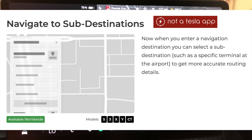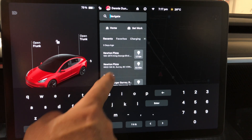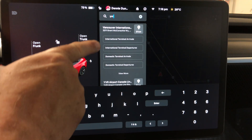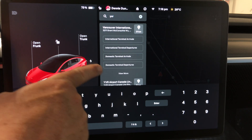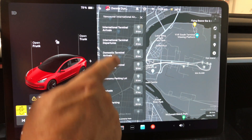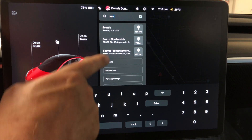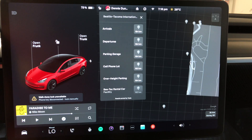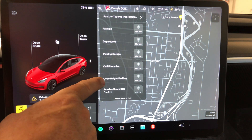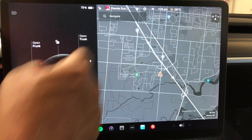Navigate to sub-destinations: you can now enter a navigation destination and get a sub-menu. For example, YVR (Vancouver's airport) shows International Terminal, Domestic, and more. Seattle-Tacoma shows Arrivals, Departures, Parking, Cell Phone lot, and car rentals. It displays a map pointing out where each option is — a really nice feature.